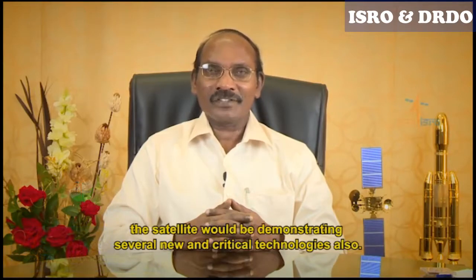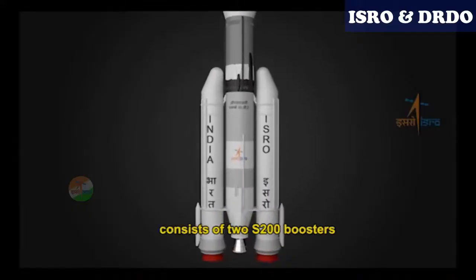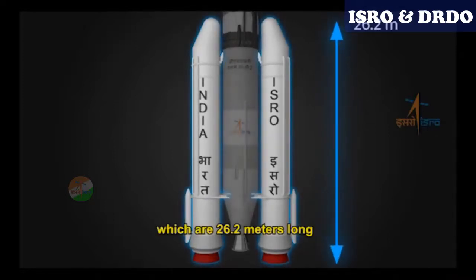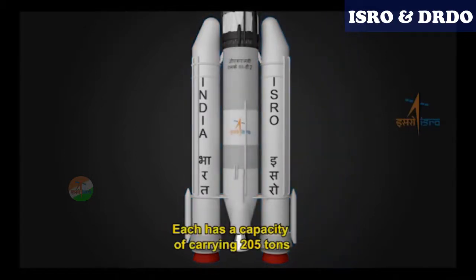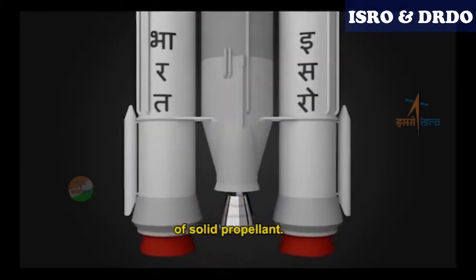The first stage of this giant vehicle consists of two S200 boosters, which are 26.2 metres long and 3.2 metres in diameter. Each has a capacity of carrying 205 tonnes of solid propellant. S200 is the third largest solid rocket motor in the world.